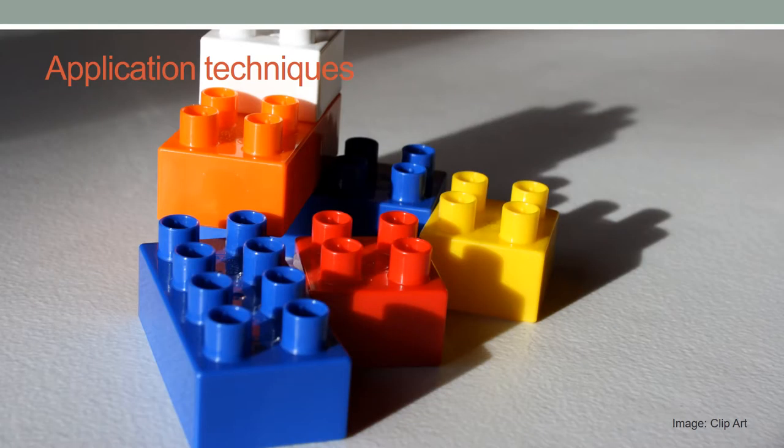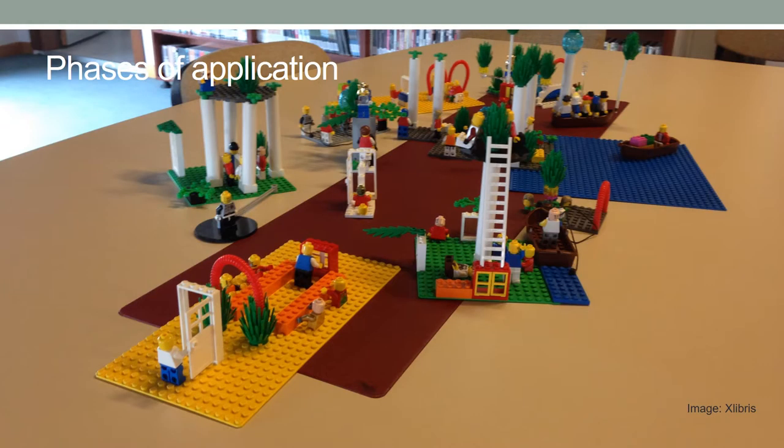Application includes several phases which are not necessarily in linear sequence. Which techniques are applied in which order depends on the workshop topics and purpose. Application techniques include: building individual models and stories, building shared models and stories, creating a landscape, making connections, building a system, playing emergence and decisions, and extracting simple guiding principles.